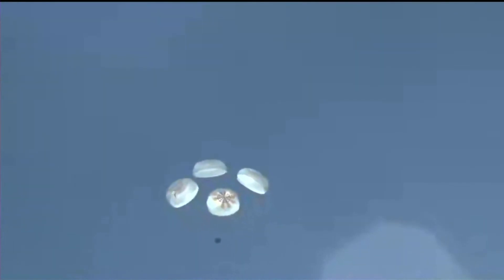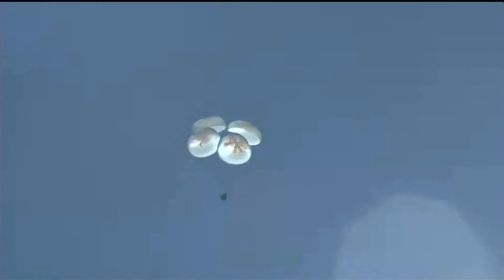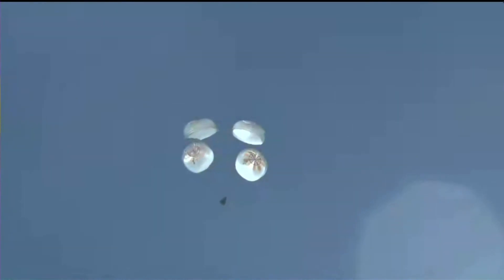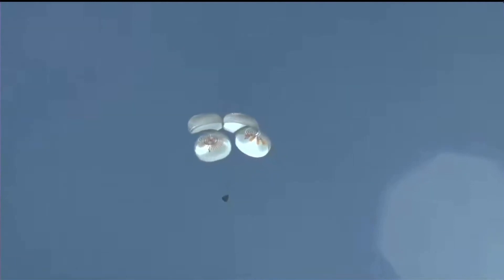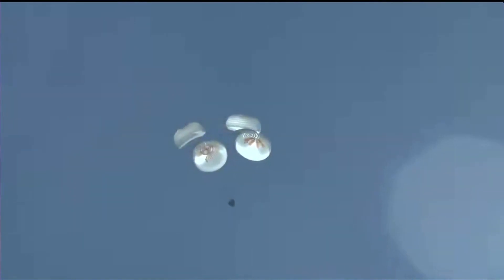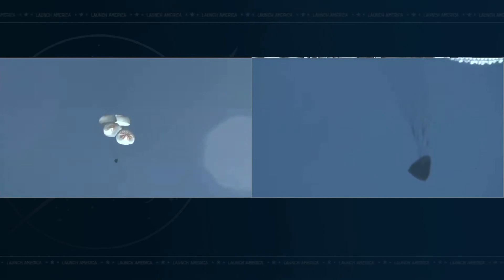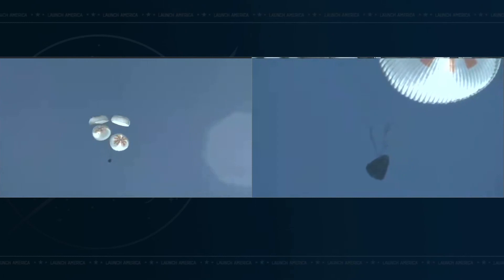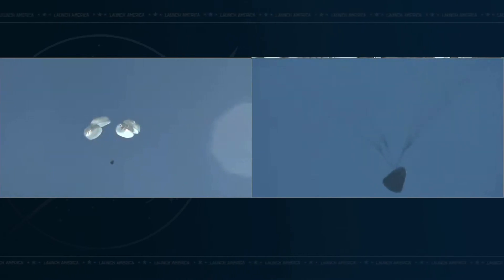Great news — as you can see, the main chutes have deployed, slowing the Dragon vehicle down significantly, down to approximately 119 miles per hour. Freedom is at 1,000 meters. Dragon has saved all propulsion systems and is now terminating the nitrox suit and cabin purges. Dragon is beginning to increase pressure in preparation for landing, and mission control here in Hawthorne is reporting the precise landing coordinates to the recovery team.